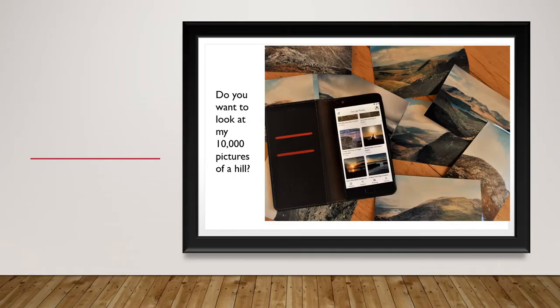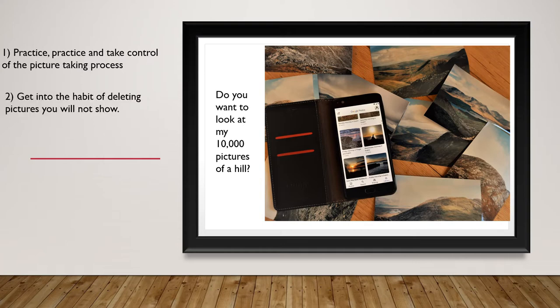The first thing to realise — and we all know this — is that there are many pictures out there in the world and the number is building fast. So if you want to create an exciting image, you should practice, which is easy, but also learn to think about the process behind taking a picture. Also, delete any unwanted pictures shortly after you have taken them, only choosing the best to keep.